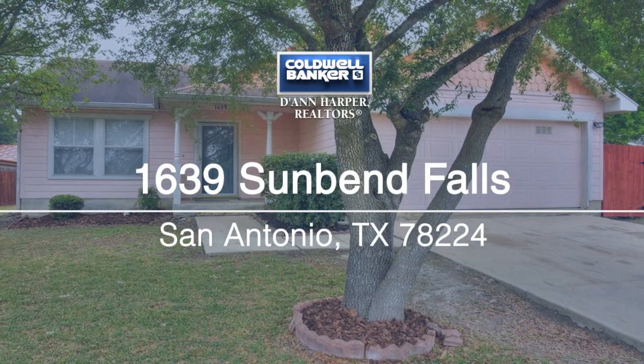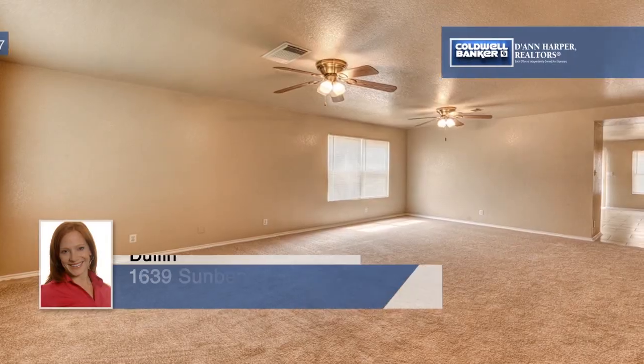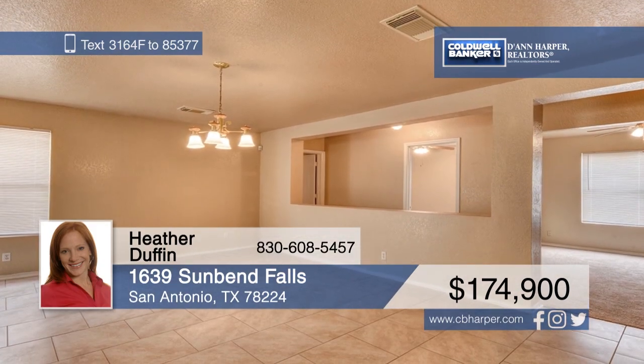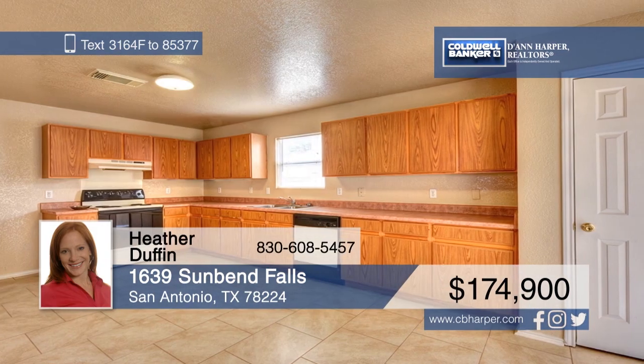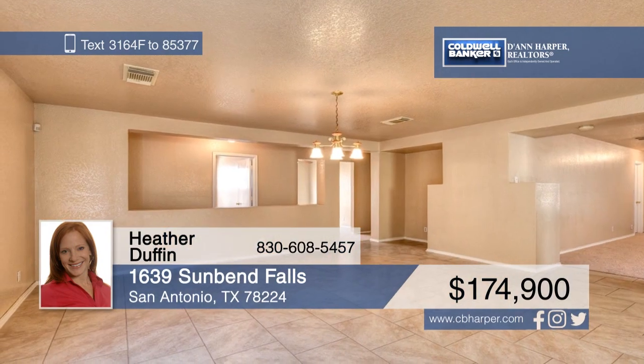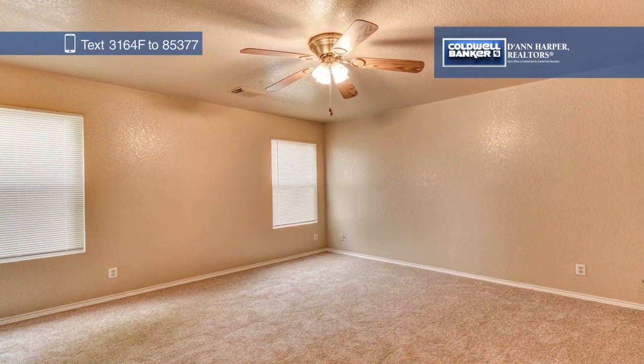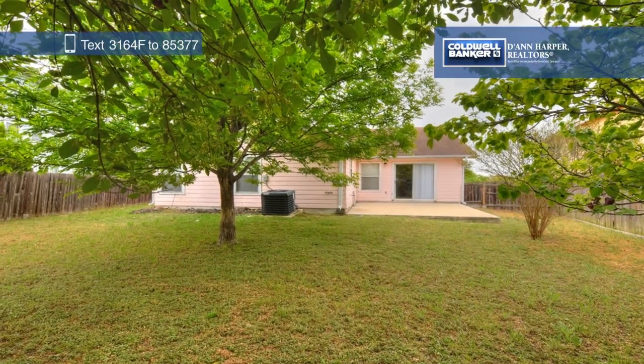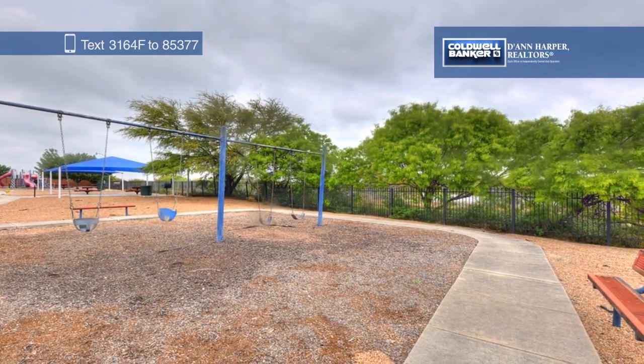Come and see this open floor plan home in Lago Vista. Freshly painted, this home features all new flooring, three bedrooms, two baths, two dining areas, and a flex room that could be used as a study, office, or second living area. Conveniently located across the street from the neighborhood playground, this home won't last long. Call Heather Duffin today to schedule your private tour.